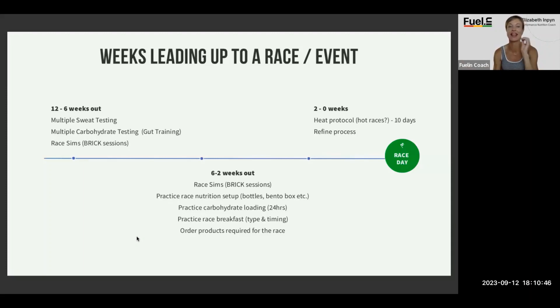Practice carbohydrate loading — it's not just for race week. I always like athletes to practice carb loading at least once, preferably twice in those six weeks. I like to do it at the eight-week and four-week markers so that you know how you're going to do it. Because if athletes are consuming 250 to 300 grams of carbs in a day and we're then asking them to consume 550, it can be overwhelming — they don't know how they're going to do it.